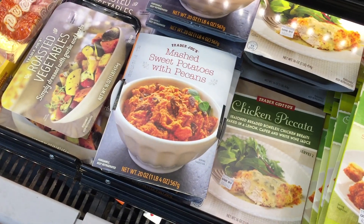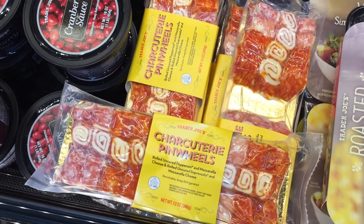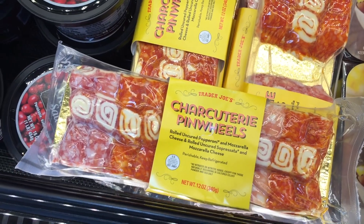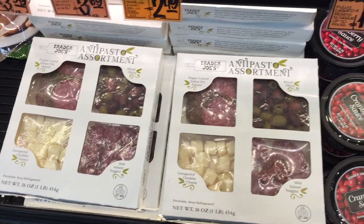Mashed sweet potatoes with pecans — oh yes, please. And this is fun too — charcuterie pinwheels. Interesting. Rolled uncured pepperoni and mozzarella cheese. And then they have my favorite antipasto assortment — kind of like a tapas over here, and this is $11.